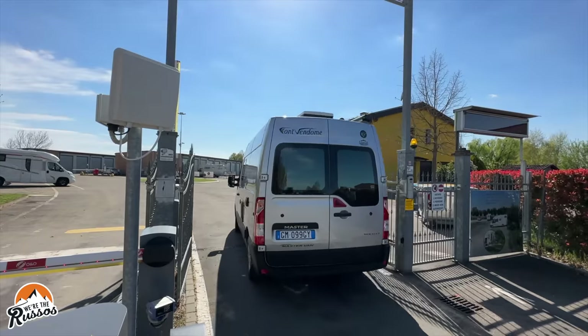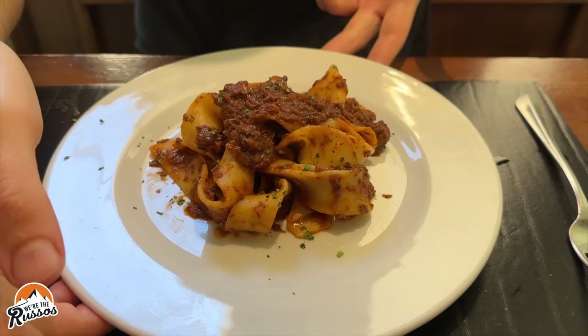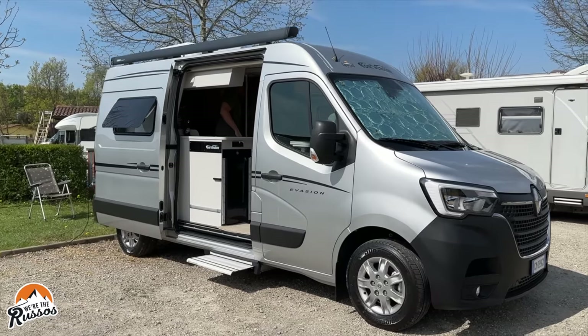In this episode of Campervan Life Italy Edition, join us for some incredible Italian cuisine and we share our final thoughts on renting a camper overseas.